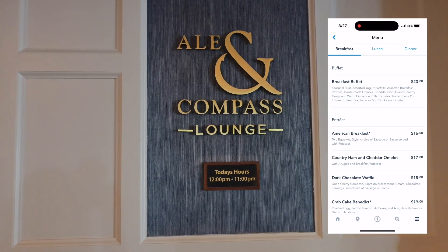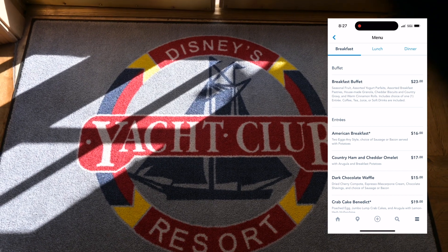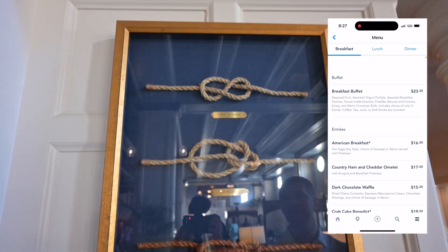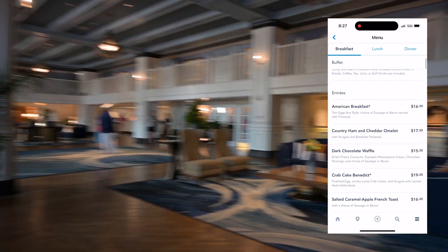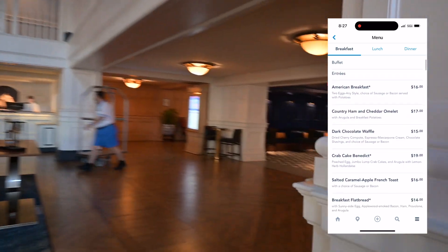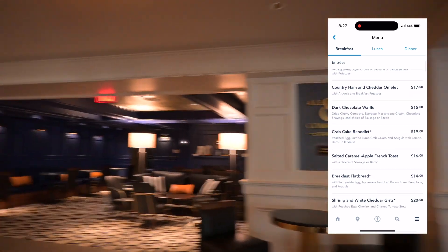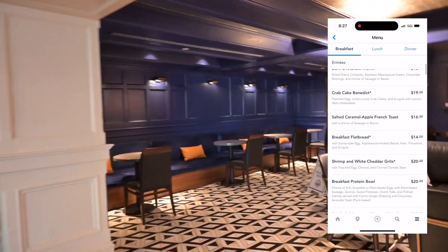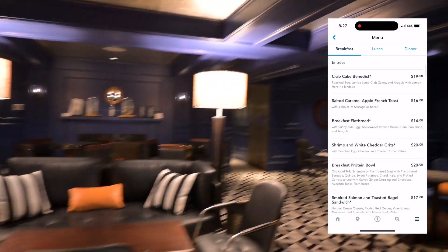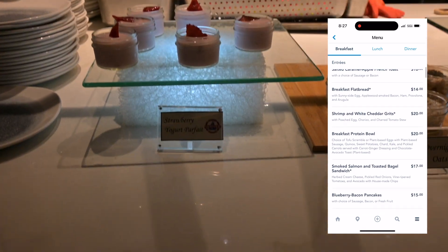Ale and Compass offers a very unique option for breakfast. You can do the breakfast buffet which has house-made granola, cheddar biscuits which are absolutely to die for, warm cinnamon rolls, yogurts, and little pastries. Along with that you can include or add an entree. They have the American breakfast — your traditional two eggs any style — a country ham cheddar omelet, a crab cake benedict, and my favorite from last time: the salted caramel apple French toast.